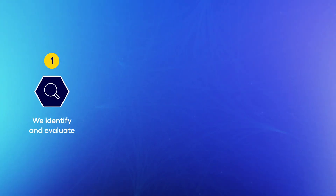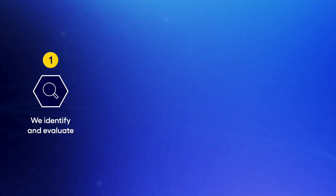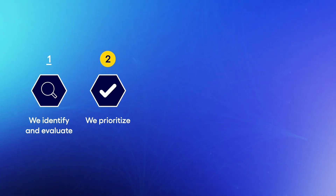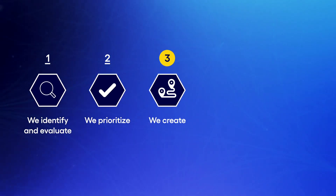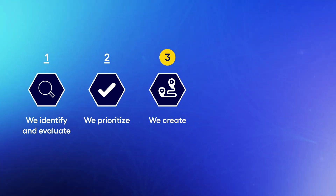Smart Factory Navigator works in five steps. Firstly, we identify and evaluate your company-specific use cases within the Smart Factory framework. Then, we prioritize the most relevant use cases in alignment with your strategic goals. We create a roadmap that maximizes value for investment and minimizes time.